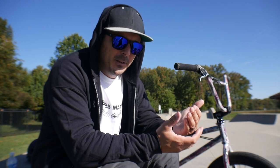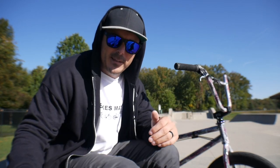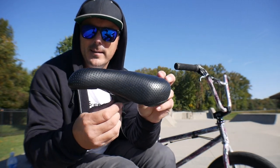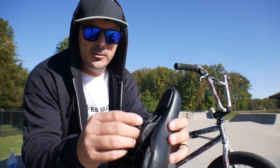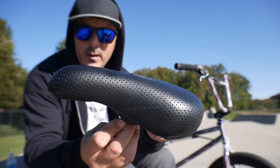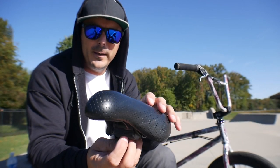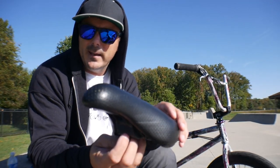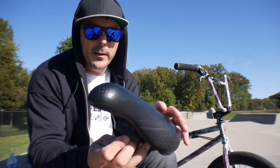I came across an old seat and I wanted to share it with you and see your opinion on why you think it never took off. The technology, in my opinion, is way ahead of its time. This is the current seat I'm running right now — this is a Snafu, I believe it's a Scotty Kramer signature seat. It's just a Snafu seat, your average pivotal seat, a fat pivotal seat. Today's standards come with a fake pleather to help prevent abrasions or ripping.